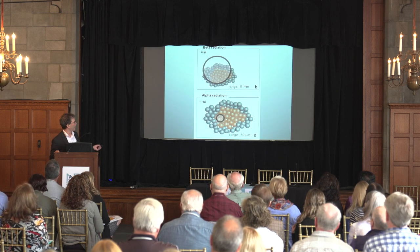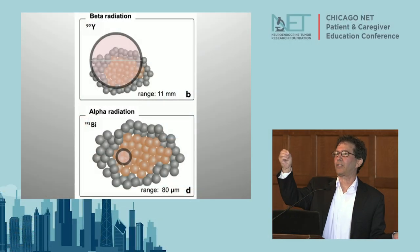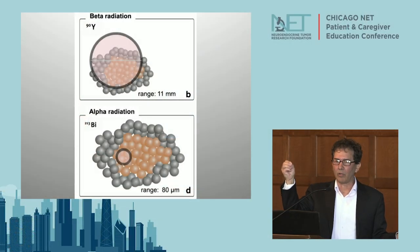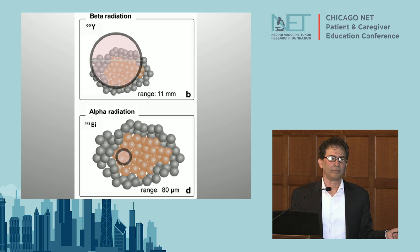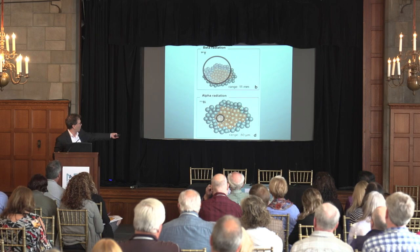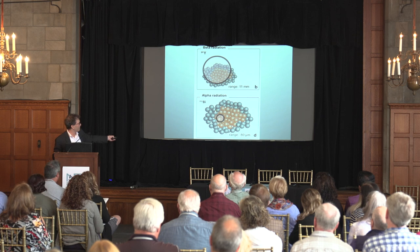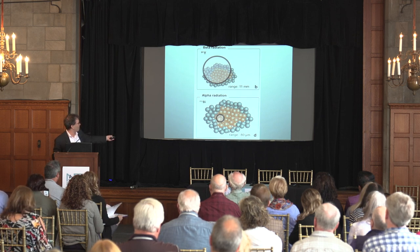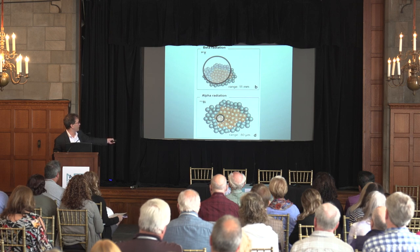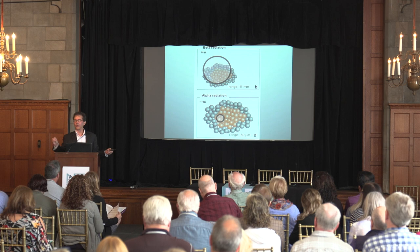Alpha particles are exciting. On top of greater tumor killing, the distance the alpha particle travels is very, very short. So if these are the normal tissue cells and the red balls are the tumor cells, the alpha particle emitter - bismuth-213 - only fires out far enough to kill the tumor cells, sparing normal tissue.